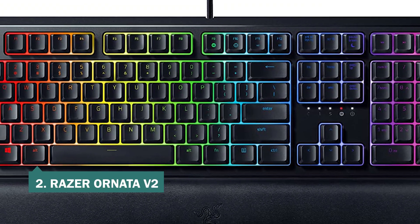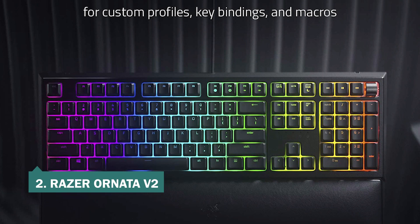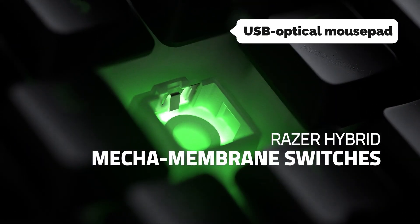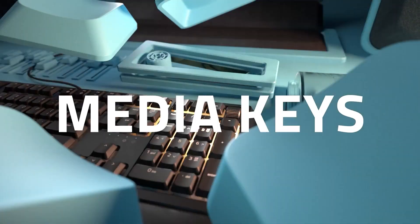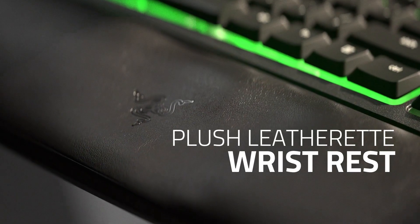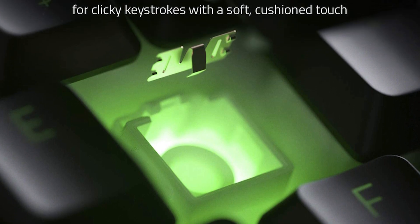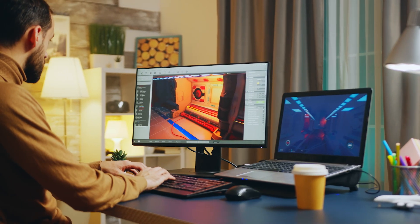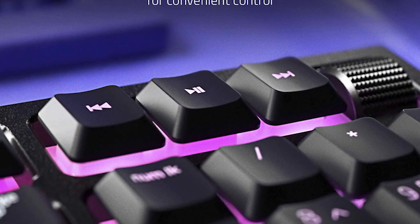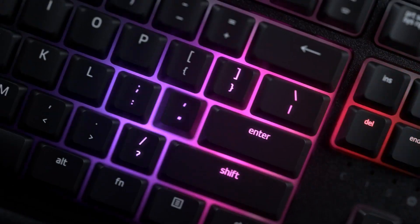At number two on our list is the Razer Ornata V2. The Razer Ornata V2 is a durable, comfortable, fast gaming keyboard that doesn't skip on features. Instead of offering dedicated programmable macro keys, the Ornata V2 has built-in programmable macro keys for Shift, Tab, and arrow keys. The keyboard's two macro buttons can sometimes fail to register key presses, which can be frustrating during intense gaming. However, the Ornata V2 does support 19 fully programmable macro keys, 16.8 million colors, and a game mode.